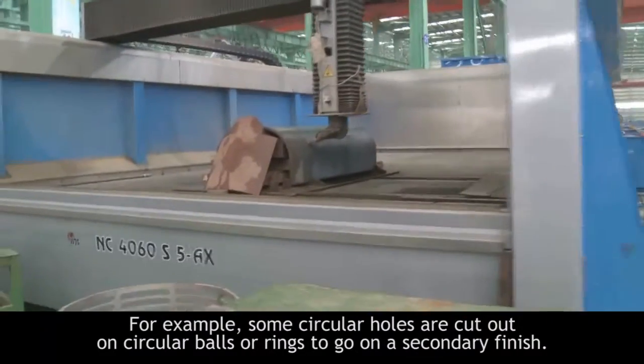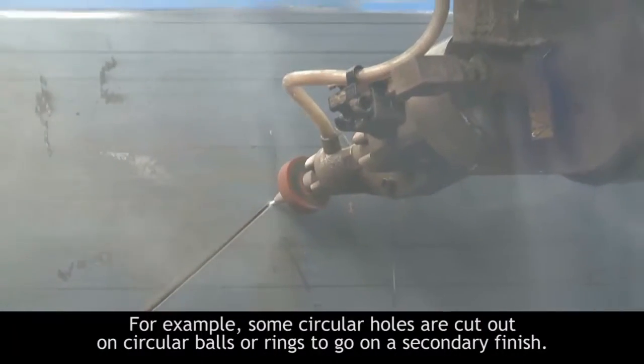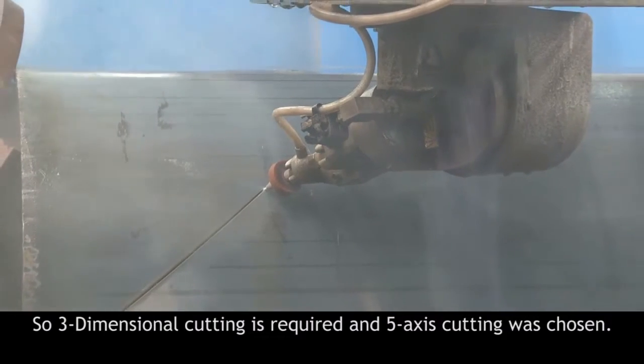For example, some circular holes are cut on circular balls or rings to undergo secondary finishing. So three-dimensional cutting is required and five-axis cutting was chosen.